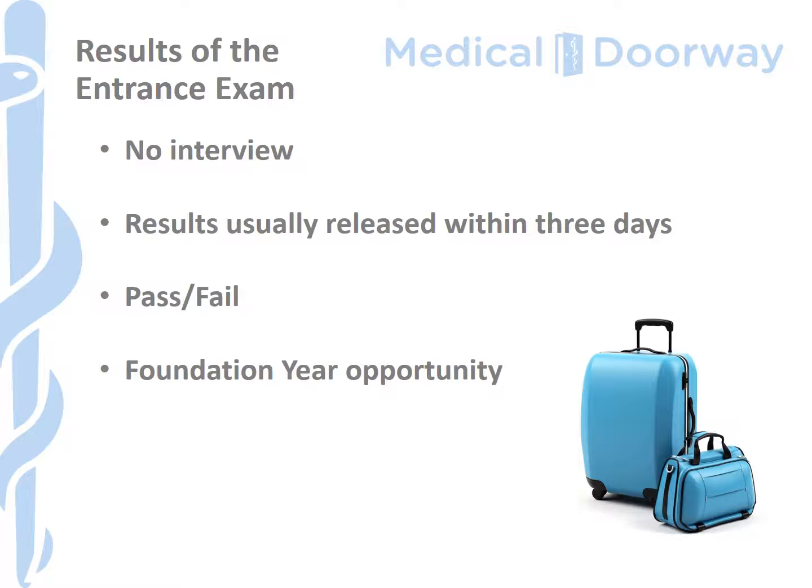Unlike some universities in the Czech Republic, there is no interview after the entrance examination, so once you've completed the papers you're free to go. Based on our experience, results are usually released within two to three days, though this can take longer if there's a national holiday or a lot of papers to mark, as they are double-checked for accuracy. You will receive your marks as well, so if you haven't done as well as expected you can see where you've been strong and identify areas for development — which is really useful if you're applying to other Czech universities or considering reapplying the following year.